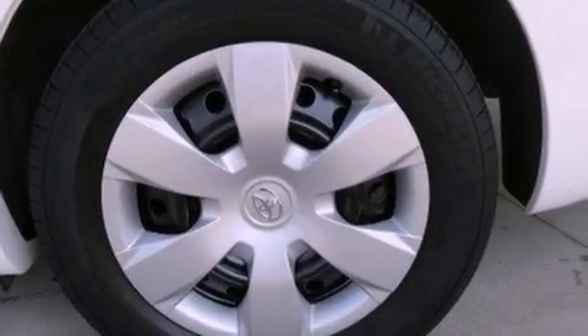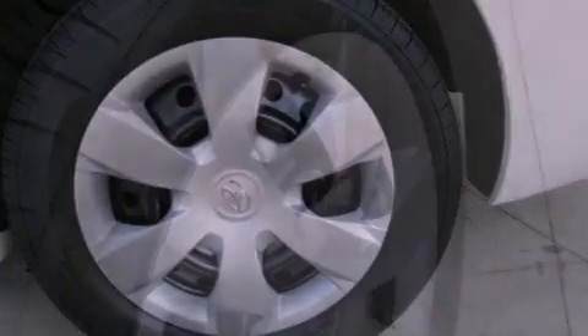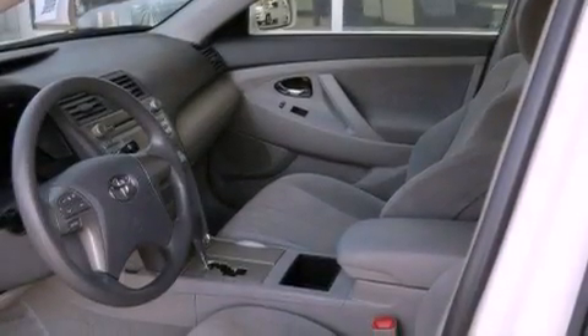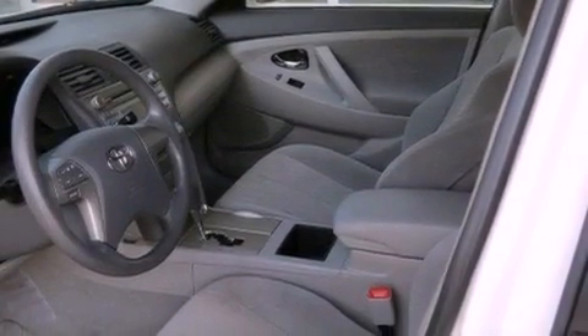Features include a low tire pressure indicator, cruise control, steering wheel mounted stereo controls, a CD player, an anti-lock braking system, and rear curtain airbags with latch-ready child seat anchors.